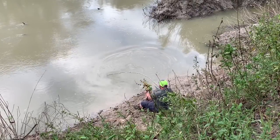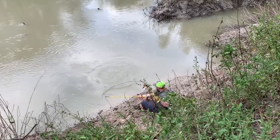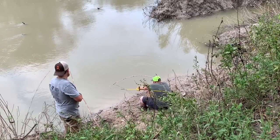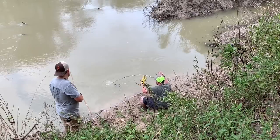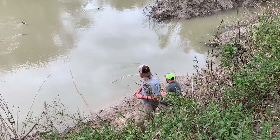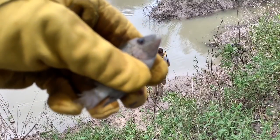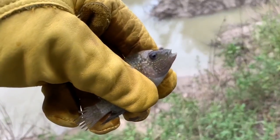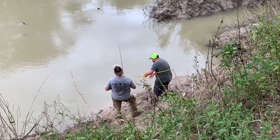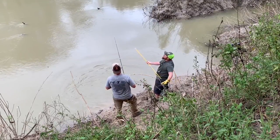They keep hitting it! Right over his back — I saw him, he was nibbling at it. We've got the last minnow; going to put that on the line and hope for the best.